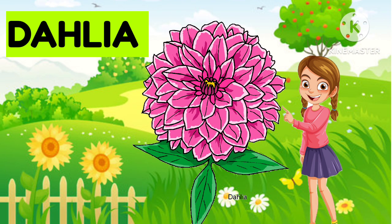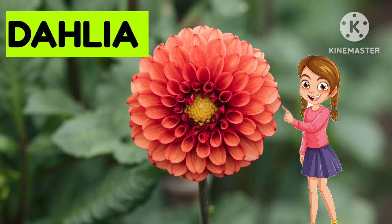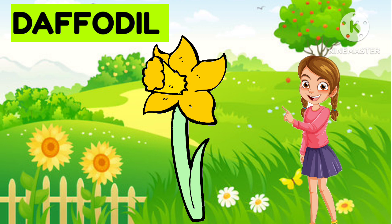Now next one... Dahlia. What is it? Dahlia. Yes, it's a Dahlia. What is it? It's a Dahlia.